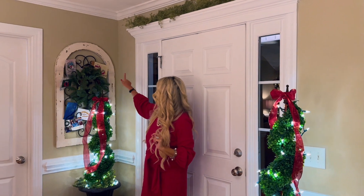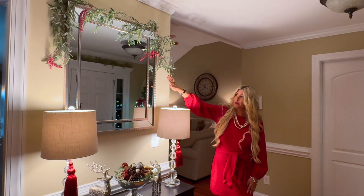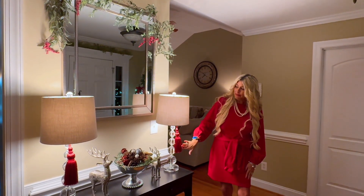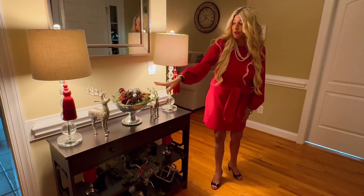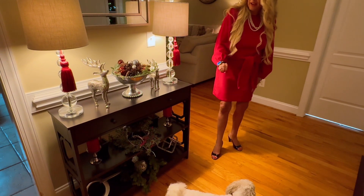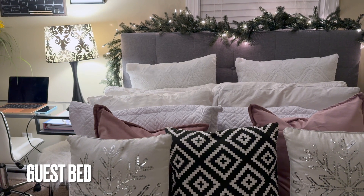I use this little area right here to display Christmas cards from family and friends. For my entryway table I have this mirror above it, and on the mirror I put some greenery that has some red berries for the holiday season. On my lamps I have these red little tassels. I have a bowl with some pinecones, greenery, and ornaments inside, and then I have two reindeer on either side. I just have a little bit of greenery on the next shelf, and on the bottom shelf I have a bird with some greenery around it.